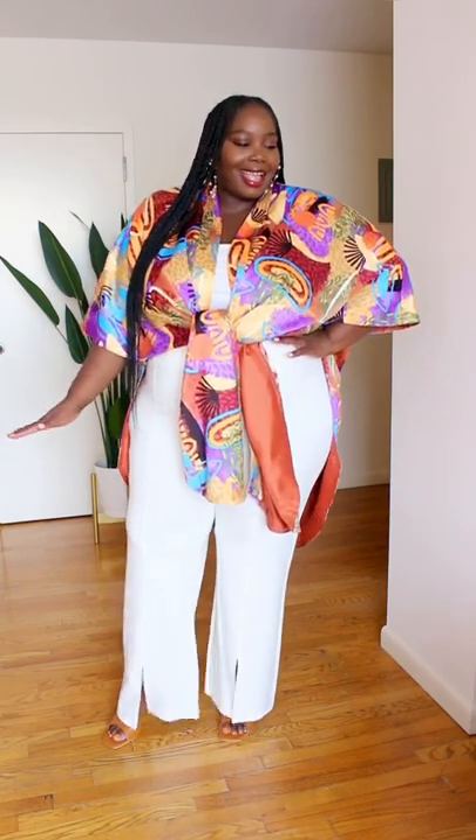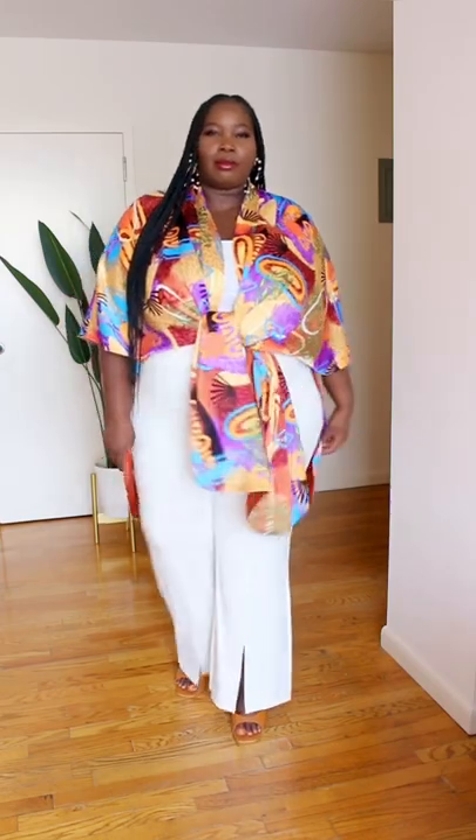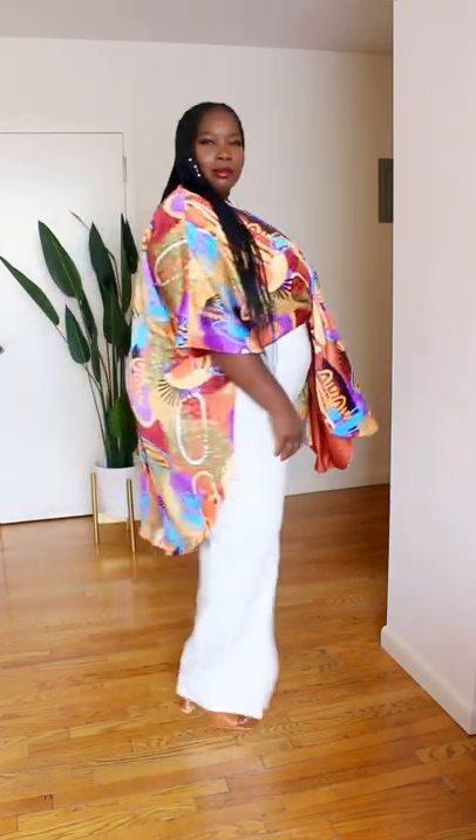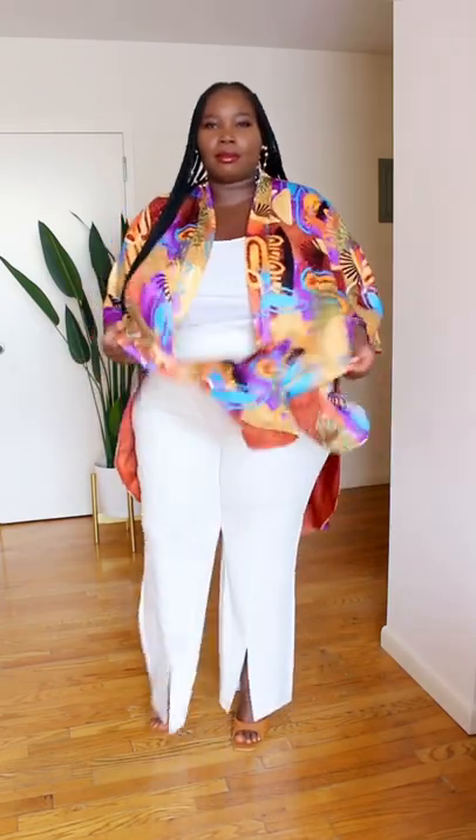Absolutely love this kimono. I like that you can tie it up in the front and show off a little bit of your waist and shape. And then you can also obviously rock it as a regular kimono by just simply untying it.